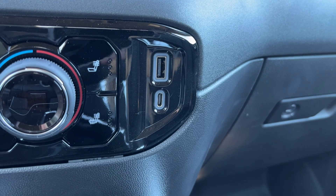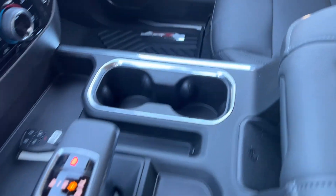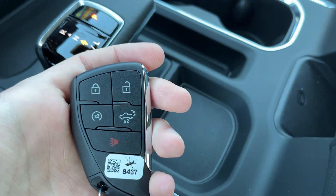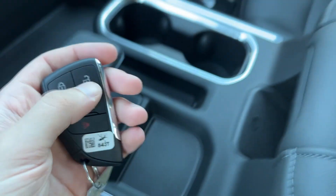We have a USB as well as a USB-C, some storage underneath, as well as our two cup holders and our shifter. You can see our key — on our key we have our locks and unlocks, remote start, power tailgate, and our alarm system.